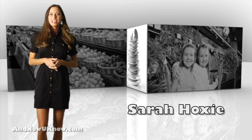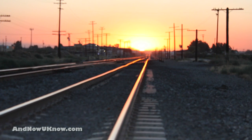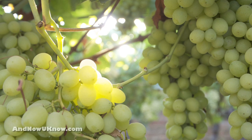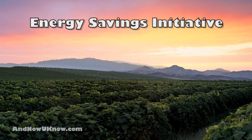Hey everyone, I'm Sarah Hoxsey here with today's Quick Dish. It's a bright, sunshiny day at Jamara Vineyards, as the company has announced plans to build a solar array at their Bakersfield packing facility. Jamara is also allocating additional land for further solar and thermal energy projects as part of the Energy Savings Initiative.